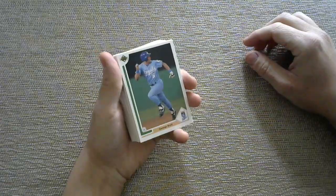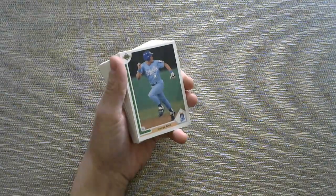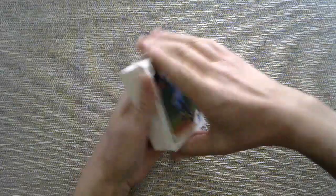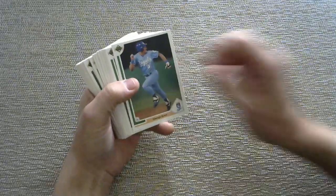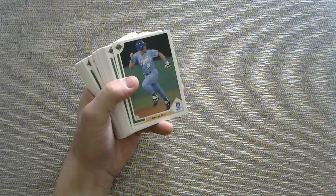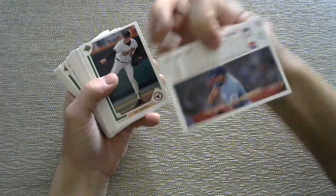So I grabbed a sampling of 1991 Upper Deck cards and I'll just go through those so you can see them, in case you want to get nostalgic or have never seen 1991 Upper Deck. All the best rookies were taken from this set before it was sent to me, so don't be expecting those. Also, 1991 was the year of the short-print Michael Jordan card, and that did not come in the factory set version — you had to pull it out of a pack.